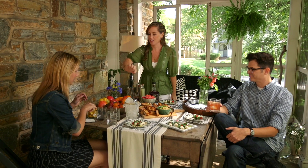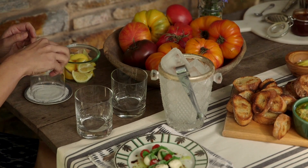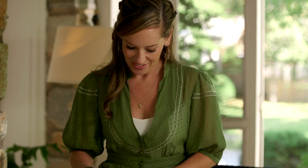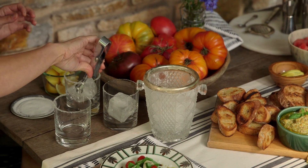We want to take a little bit of that lemon just around the rim and stick that glass in there. Spicy cocktails are great in the summertime, especially this cocktail that we made with adobo sauce. It's got some fresh watermelon in there which is sweet, and it pairs perfectly with our tomato appetizers.